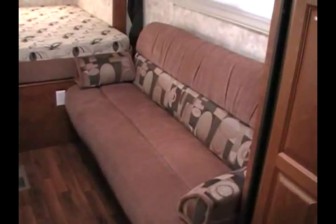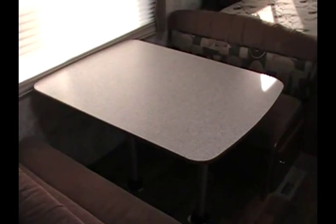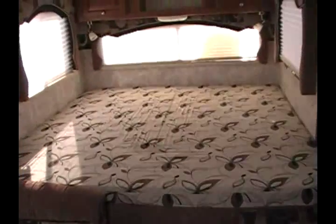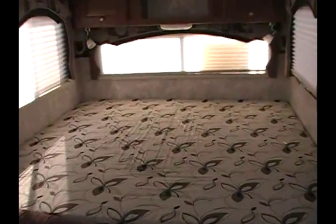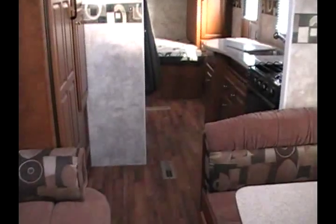Just behind the fridge is a flip sofa, and across from that is the rather large booth dinette — both of these can serve as additional sleeping areas. At the very back of the trailer is the hard-sided pull-out, which has the main sleeping bed. There is a curtain that pulls around this bed for privacy as well. Just above the booth dinette is the 22-inch LCD TV and the AM FM CD DVD player. There is a skylight back here too, and when you combine that with the large windows, it gives you a very bright and open interior.